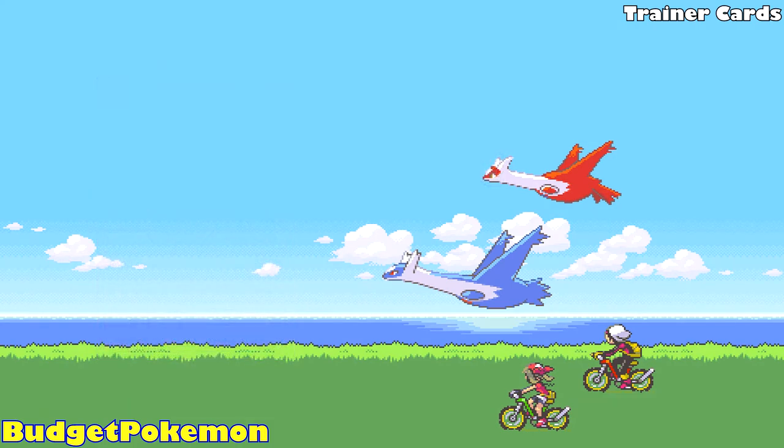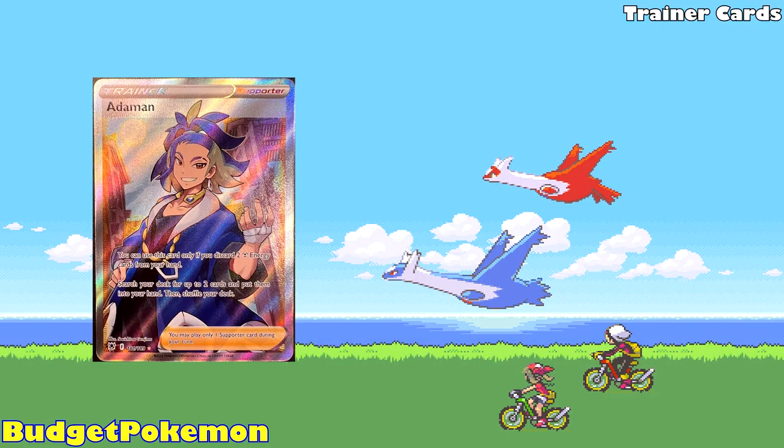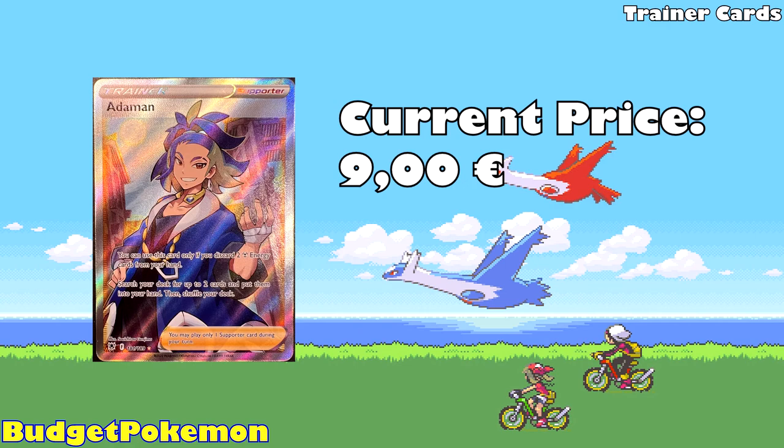The last card in our trainer card category is Adaman from Astral Radiance, currently available for 9 euros. As the name would suggest, it features Adaman, the Diamond Clan leader from Pokemon Legends: Arceus, and my personal favorite character of that game.